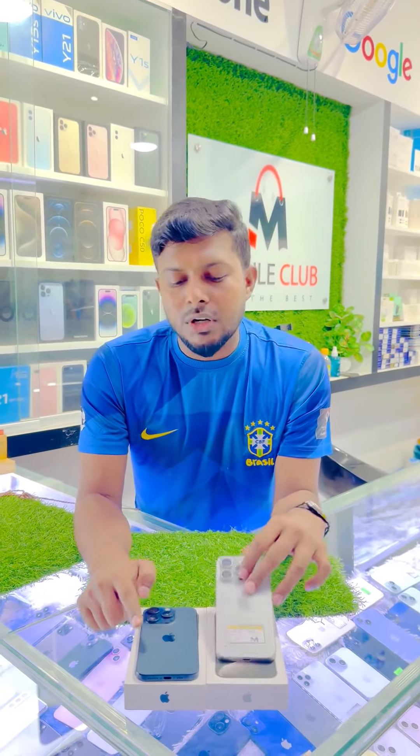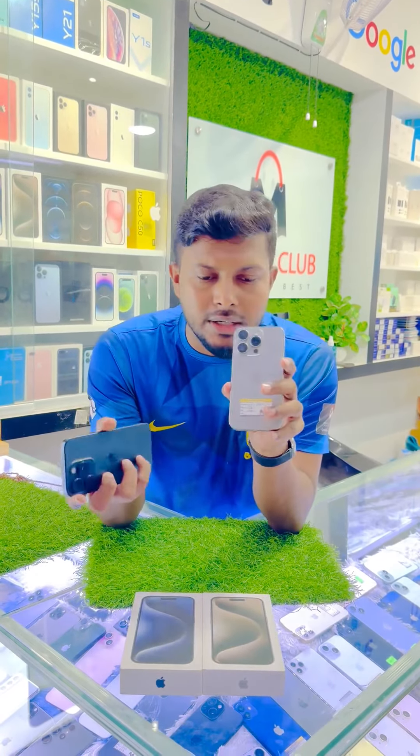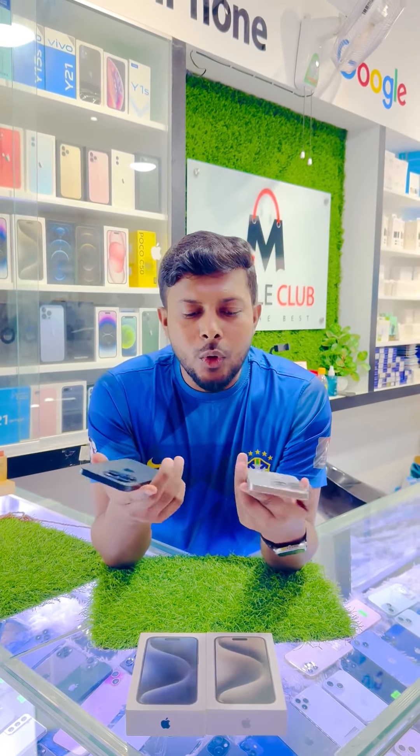Natural Titanium. iPhone 15 Pro — 128GB, battery health 99%, with box, in Natural Titanium and Natural Blue Titanium. The price will be given at ৳118,800.